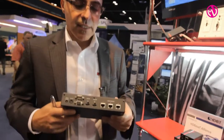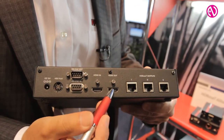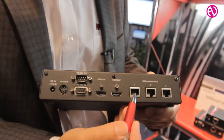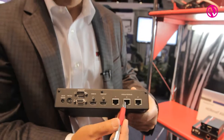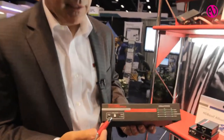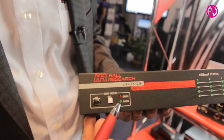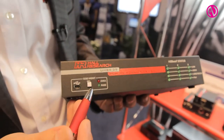We also manufacture HDBaseT splitters. This is an HDBaseT splitter that has an input and a local loop out, with three HDBaseT outputs with power. We have RS-232 that can address individually each one, send commands out to each port, as well as EDID management. You can create your own EDID, upload it through USB, and have it emulate the EDID for the source.